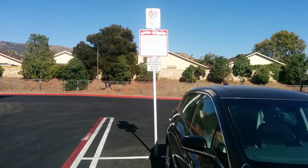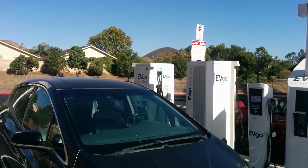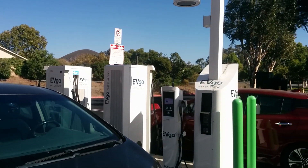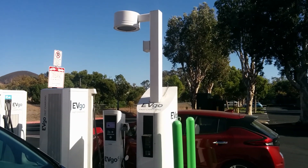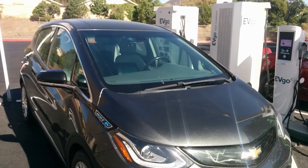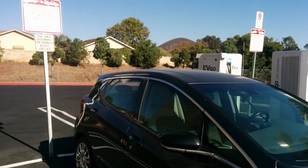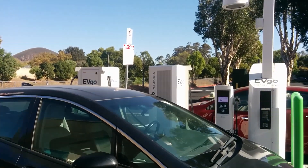Even if you had a longer range electric vehicle or you weren't ready to stop, you're kind of priced into stopping here and charging at the slower charging rates of your battery. And that's not a knock on this station - if anything, it shows the importance of this charging location. It's just that it's so needed right now because the rest of the infrastructure along this route is so lacking.